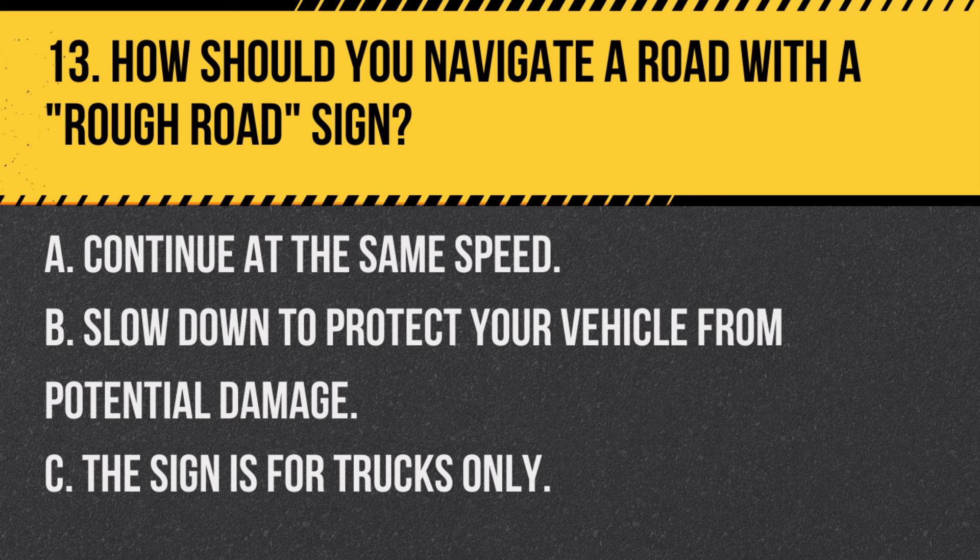Question 13. How should you navigate a road with a rough road sign? A. Continue at the same speed. B. Slow down to protect your vehicle from potential damage. C. The sign is for trucks only. Answer B. Slow down to protect your vehicle from potential damage. A rough road sign indicates an uneven or damaged road surface, so slowing down is advisable.